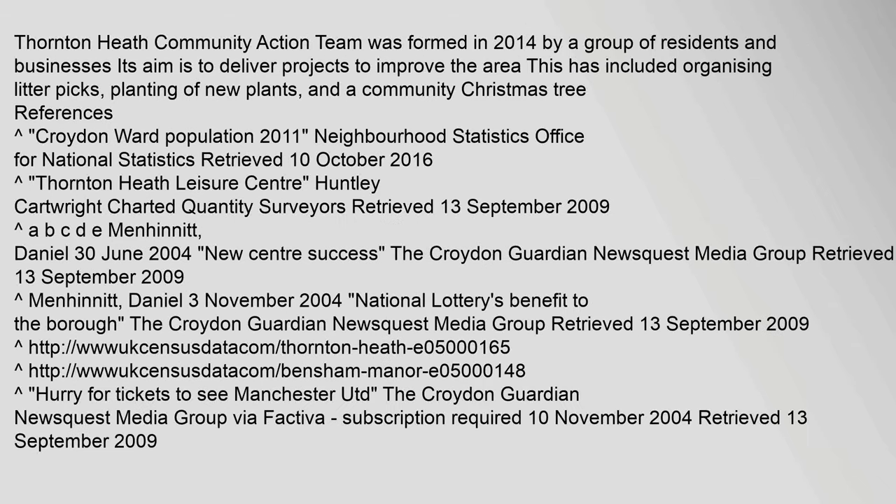Community: Thornton Heath Community Action Team was formed in 2014 by a group of residents and businesses. Its aim is to deliver projects to improve the area. This has included organising litter picks, planting of new plants, and a community Christmas tree.